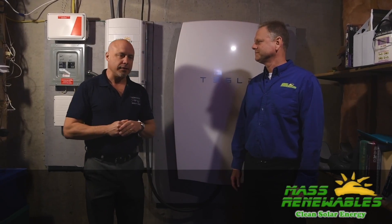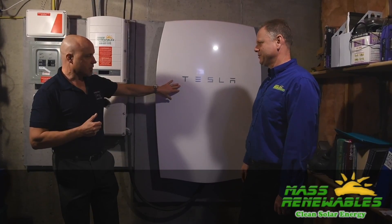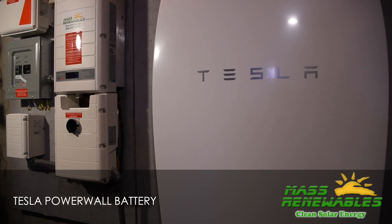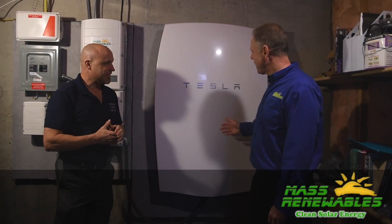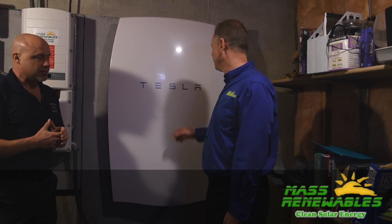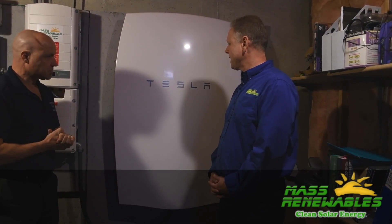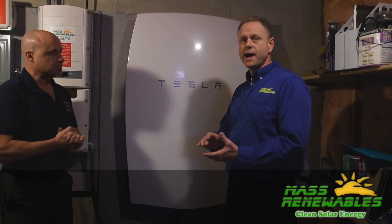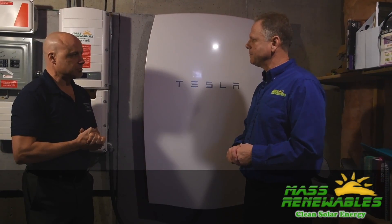Today we're going to take a look at a Tesla — what is this actually called? Tesla Powerwall Battery. So the future is right here. What we have here is a 7-kilowatt-hour Tesla Powerwall Battery. It's designed to work in a grid outage — it'll get us through the night, 15 hours or so of backup power in this case.